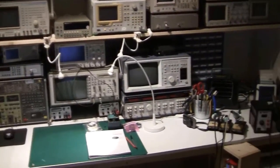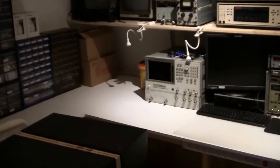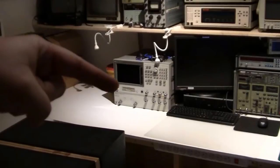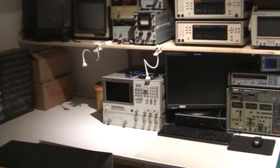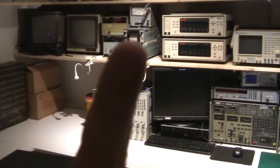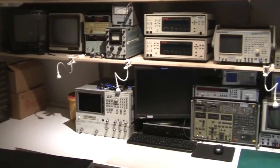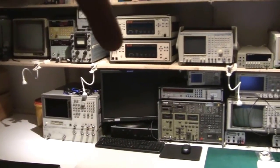I'm standing roughly in the middle of the room now. On the left I have a vector network analyzer from Hewlett Packard. On top of that I have a couple of TVs, because I do a lot of repair of vintage computers. Then I have a couple of power meters, an old Russian oscilloscope, and the telephone network emulators — I just got those the other day.